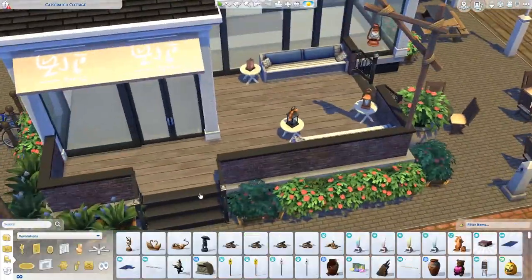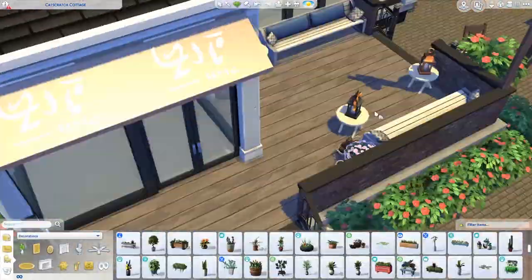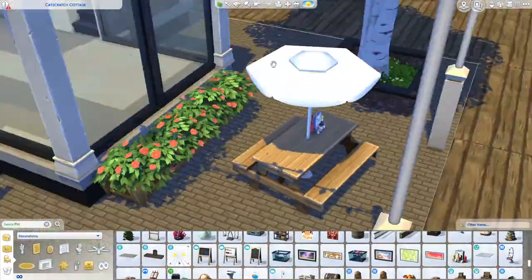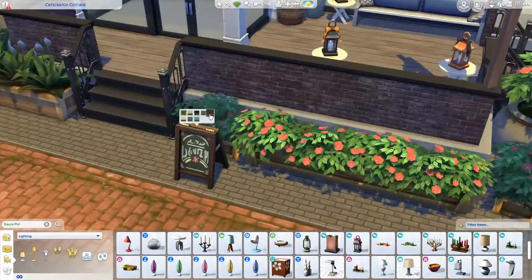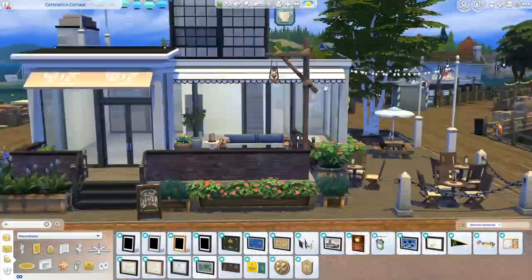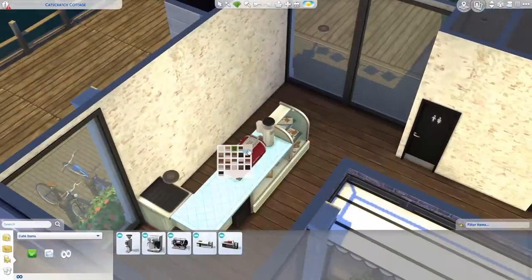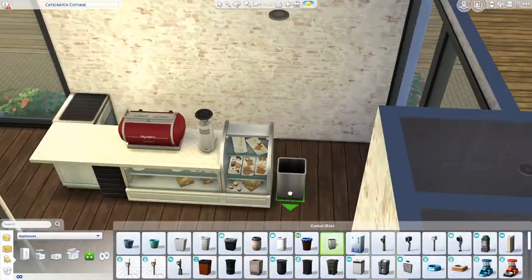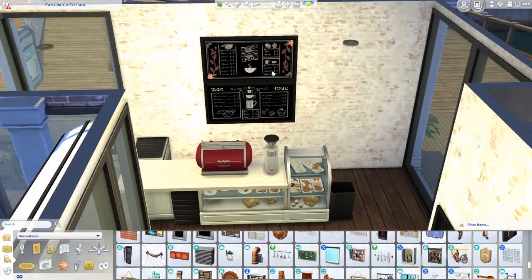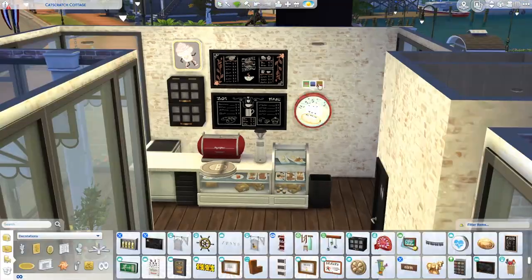Here you can see me working on the outside of the build. I tend to do the outsides first before I move to the inside. The build really started to come together for me when I put down those planters — those flower boxes or plant pots. I used a few of those from the debug catalog because obviously there's no grass or anything to put flowers and plants on the dock. I just put down a lot of those debug plant boxes or planters and that's really the vibe I was trying to go for.